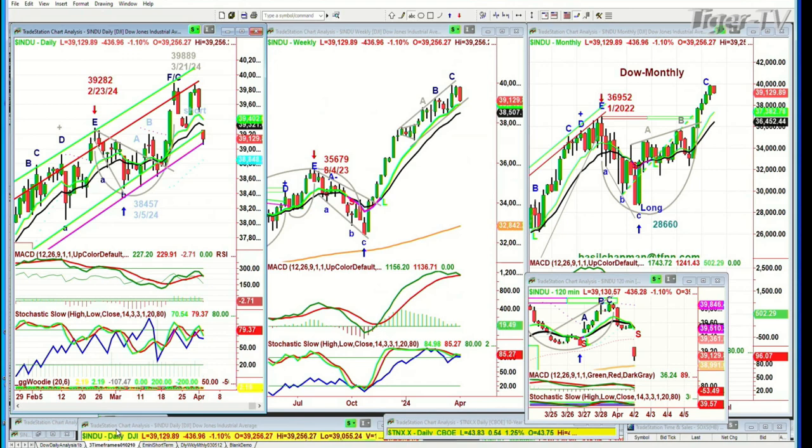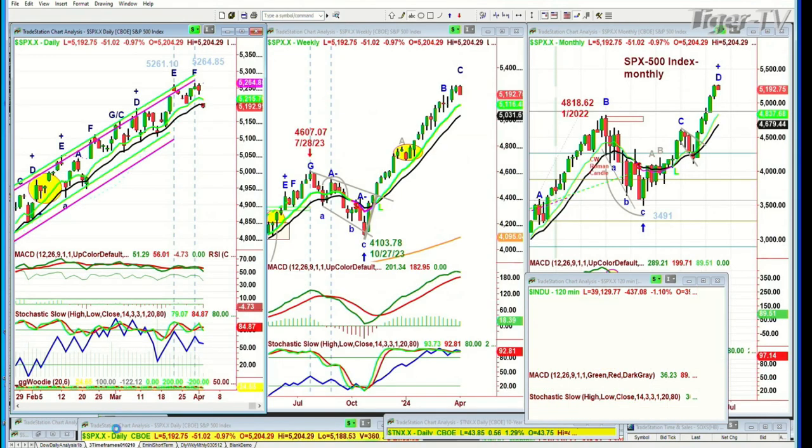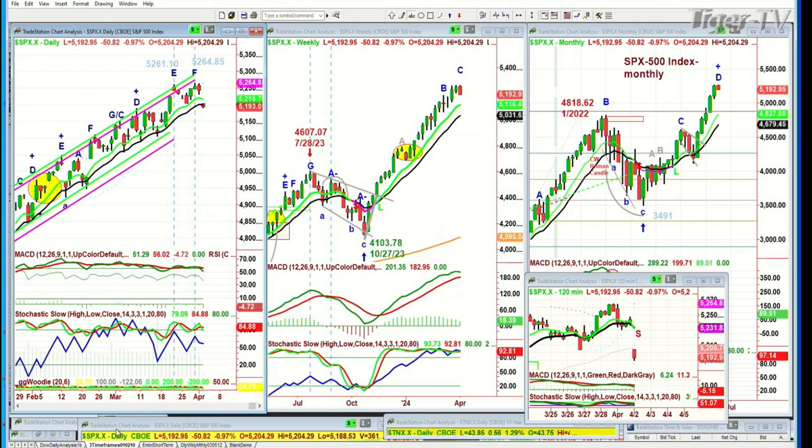We're looking at the S&P. One of the reasons why we remained short the Dow is that I was looking at this and the more charts I went through — and I have to tell you, round numbers. I will talk about round numbers in a moment.